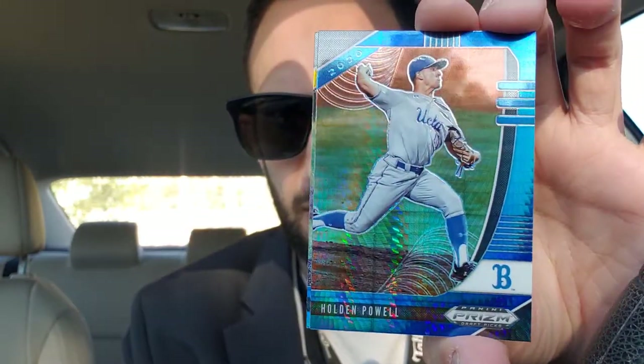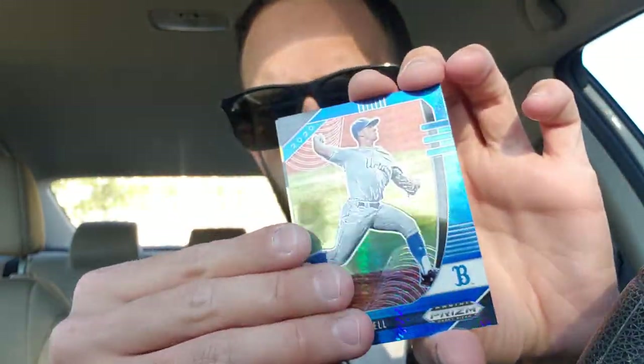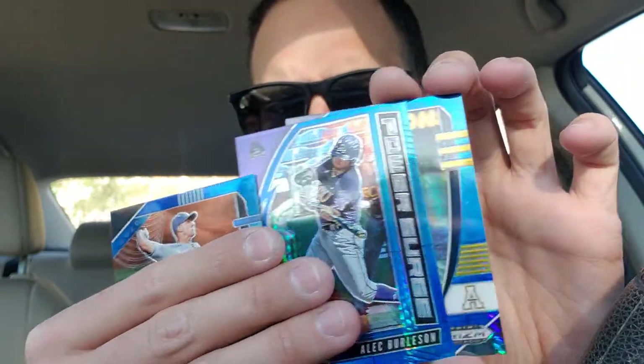It's our second pack. We'll open the bonus pack first. Let's see — Holden Powell, Alec Burleson, and Jack Hartman again. We'll take it. Got a lot of Jack Hartmans.